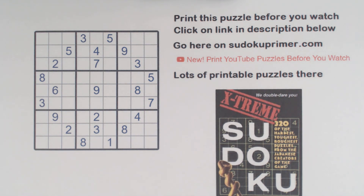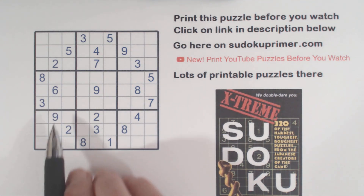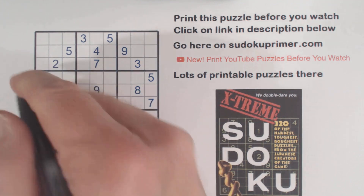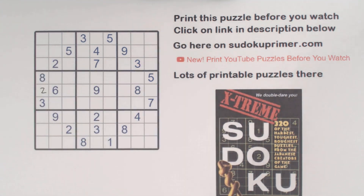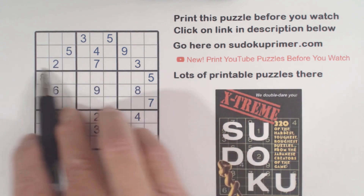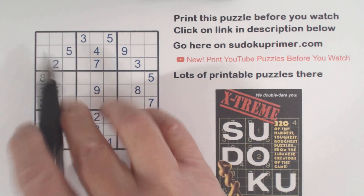Let's solve it. There's a 2 right here — easy number to find. And there's a 3 here, 3 here, 3 here. So that's a 3.